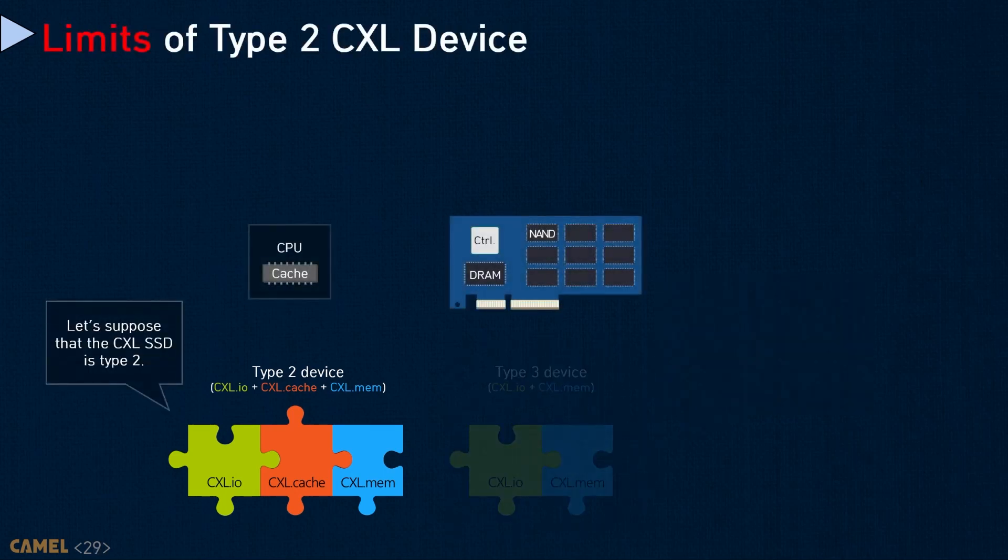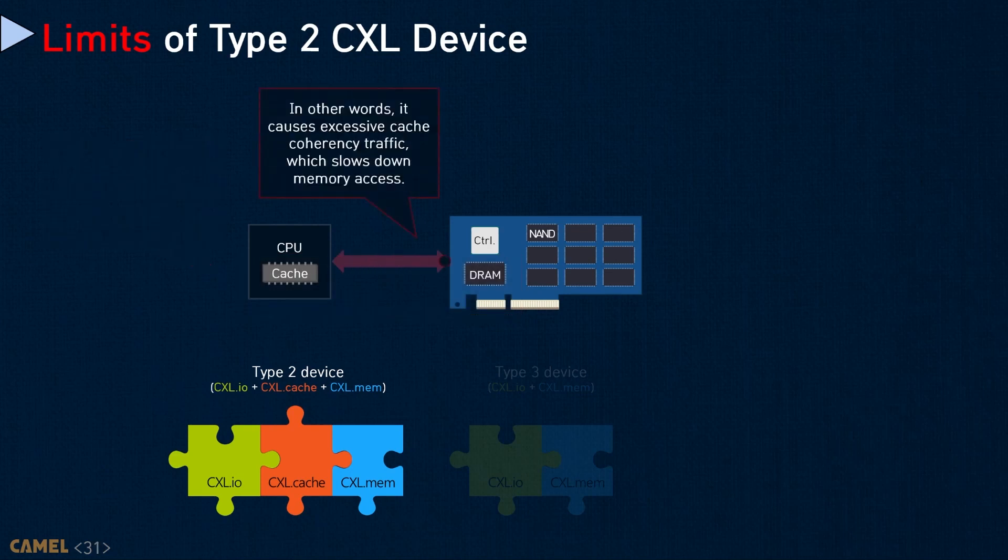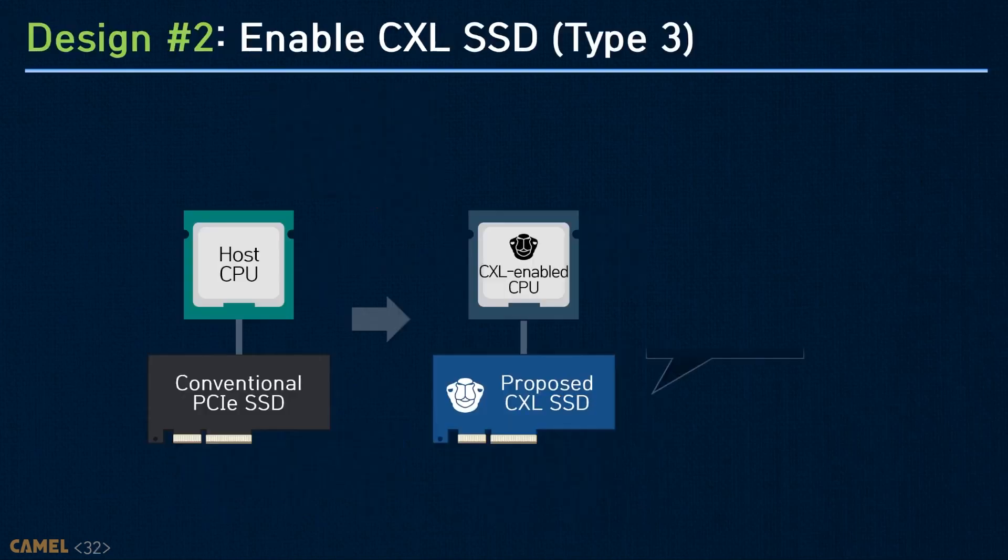In the case where Type 2 is used, the address spaces that CPU and SSD manage should be coherent. In other words, when the SSD firmware and controller access its internal memory media, it must communicate with the host for coherent management. This causes excessive cache-coherent traffic, which slows down memory accesses. Because of these issues, even though Type 3 is a passive device design, we believe it is better than Type 2 to build CXL-enabled storage-integrated memory expanders.